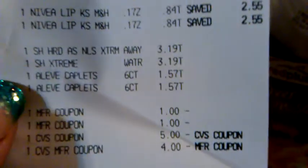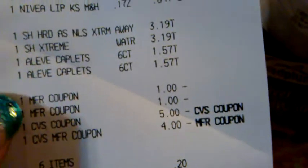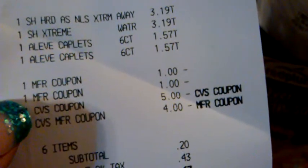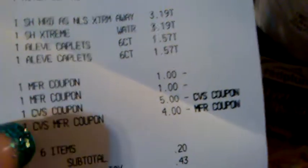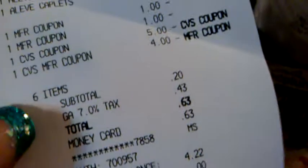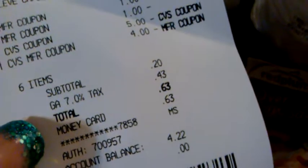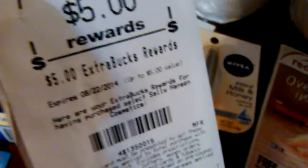There are the lip balms, there's the two Sally Hansen, there's the Aleve, there's my two Sally Hansen coupons, there's my five dollar ECB, and then there's the four dollars off two Aleve. My subtotal was 20 cents, so I had to pay 63 cents. I put that on a money card and I got the five ECBs back — pretty good deal. I might do that one again.